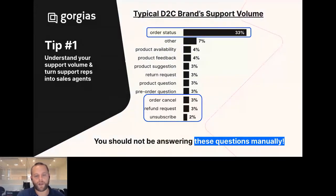Tip number one, heading into BFCM: understand your support volume. You should have a clear idea of what the most commonly asked questions are and what the makeup of your support volume looks like. What I'm showing here is a typical direct-to-consumer brand's support volume. If you get a thousand support inquiries in a month, you can see order status takes up the biggest chunk — about one-third of your volume. There are a few other repetitive questions like canceling an order, refunding a request, and unsubscribing. With modern e-com tools, these are super easy to automate and completely take away from your support line — you should not be answering these manually.